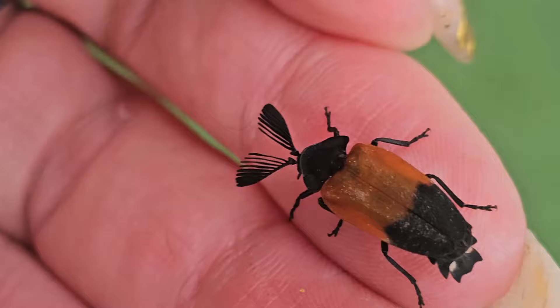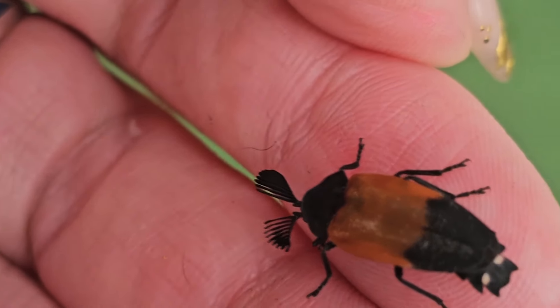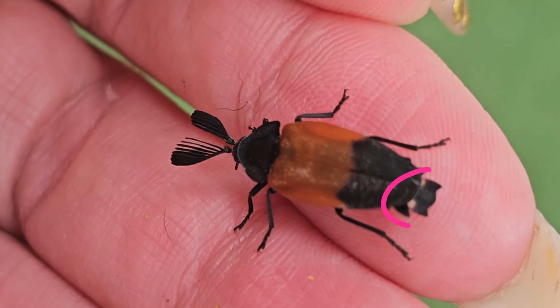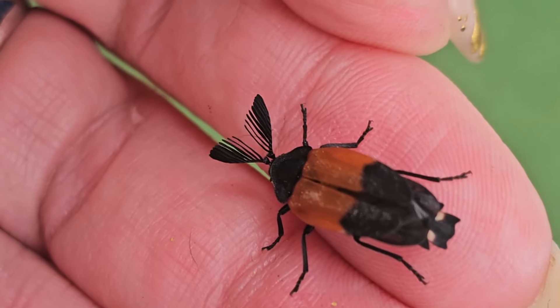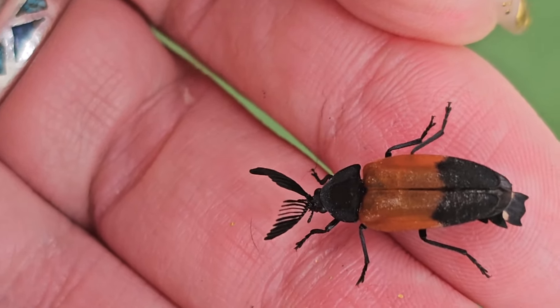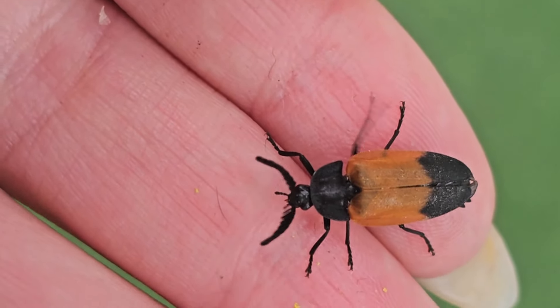They tend to have big antennae like this. You can tell it is a firefly because in the back there, those would be the glowing organs. But in the diurnal ones, oftentimes they're reduced or they don't work properly. So yeah, here he is!